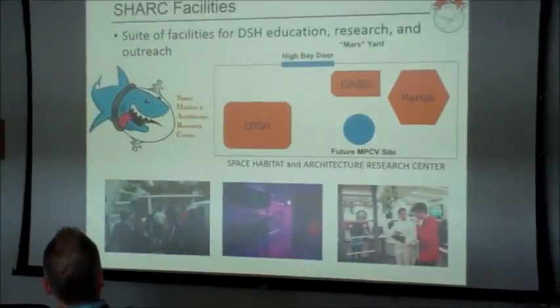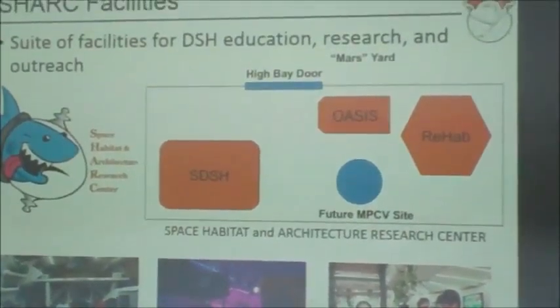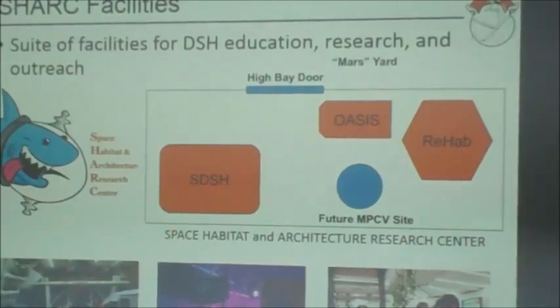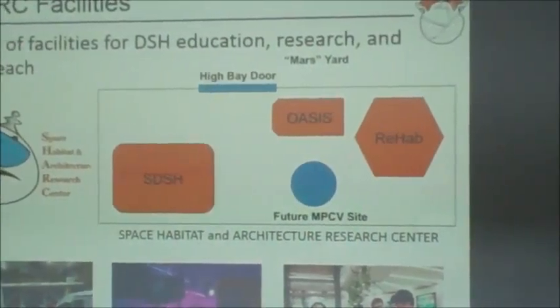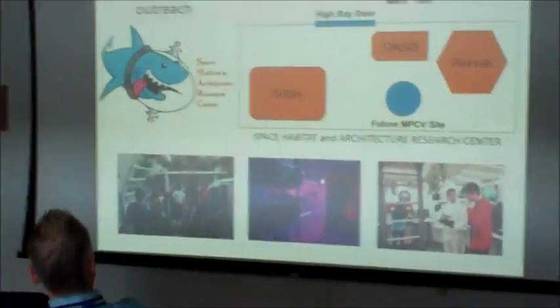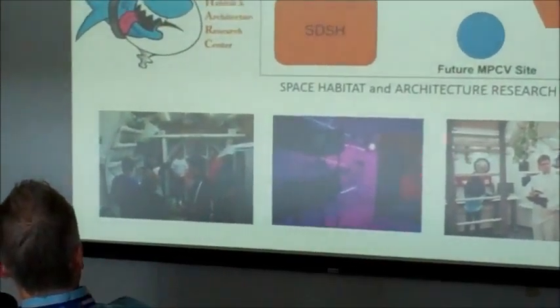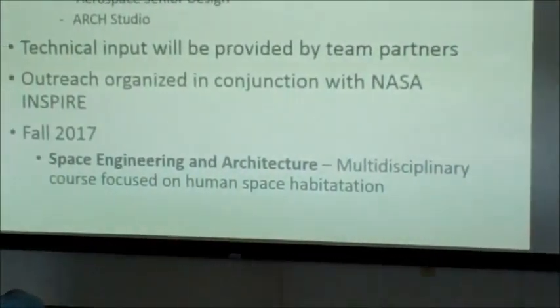We've developed this facility called SHARC — Space Habitat Architecture and Research Center. We have these three modules: TransHab, Oasis, and ReHab, with some expansion area for future missions. We'll also have a museum off one of these sections.